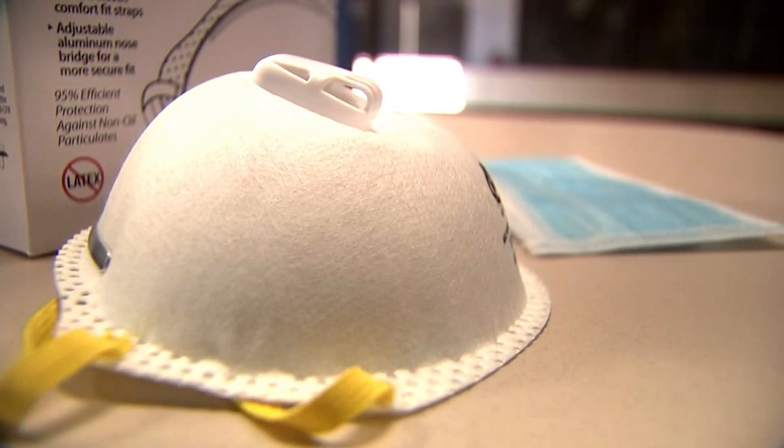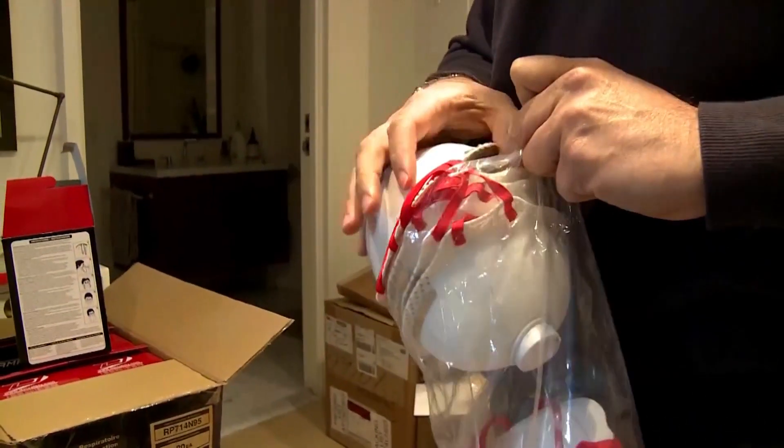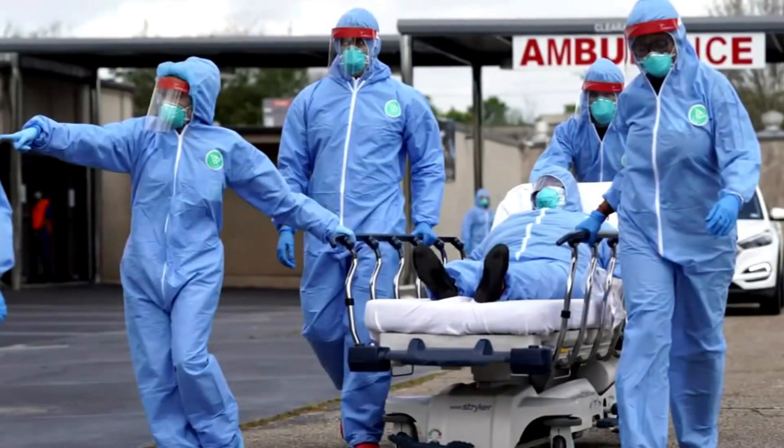The ability to potentially reuse some of the personal protective equipment in the event that a shortage occurs. PPEs like masks and respirator masks are in high demand right now, but it is still unclear how to reuse them safely.